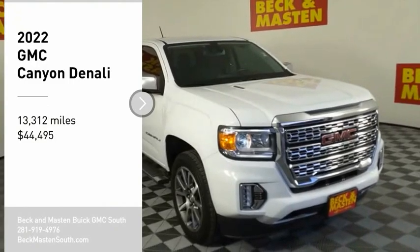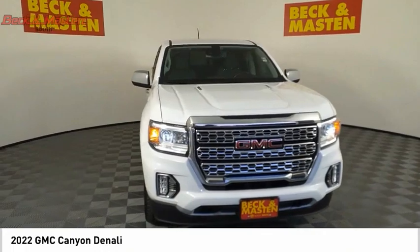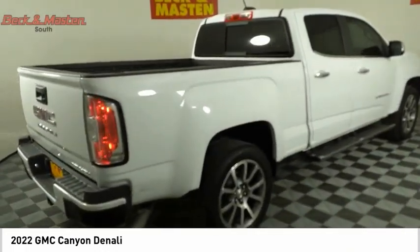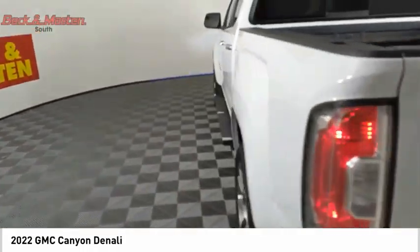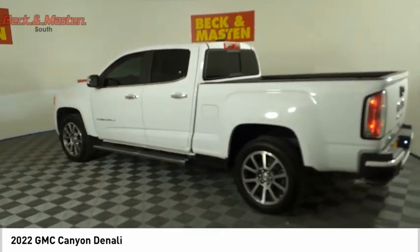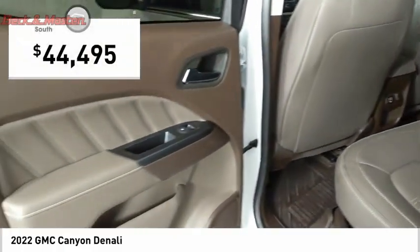Make a great choice today with the 2022 Canyon. With one of the most powerful standard four-cylinder engines in the class, the Canyon lets you enjoy 18 city, 25 highway EPA estimated MPG and is engineered to absorb the bumps, handle the curves, supply superb traction and provide seating for five, and is priced below $45,000.